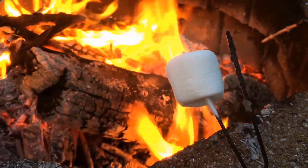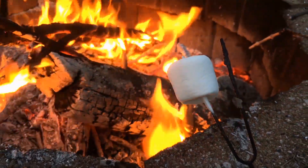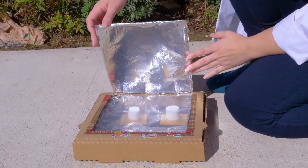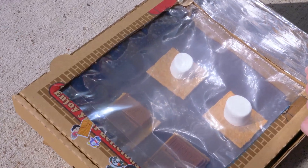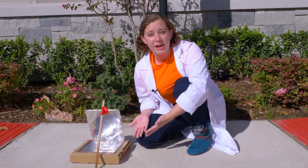Did you know that you can also use the sun's energy to make your own s'mores? As you can see, it's really bright outside! Now we're gonna use all of the sunlight to cook our s'mores! We just have to adjust this panel to get it just right. That looks really good right there! All we have to do now is just wait for the s'mores to melt!